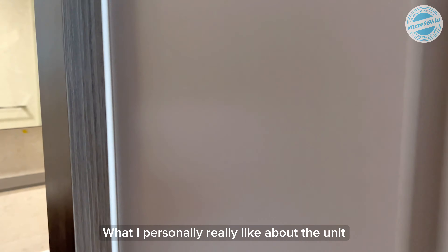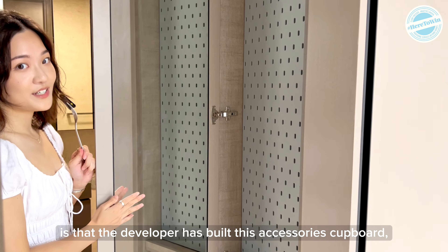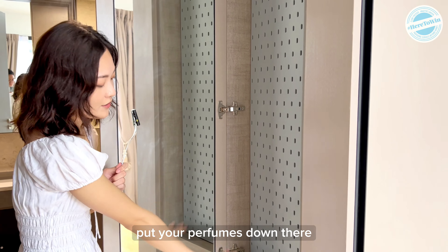What I personally really like about the unit is that the developer has built this accessory cupboard for us ladies — we can put all our accessories over here, put your perfumes down there.